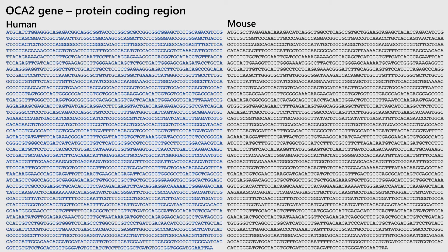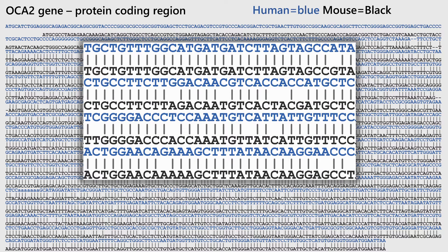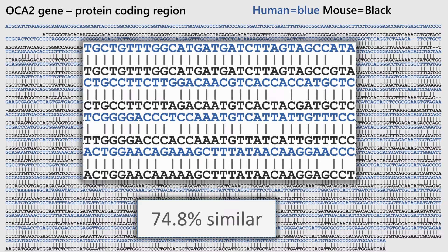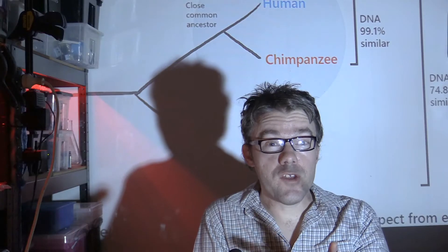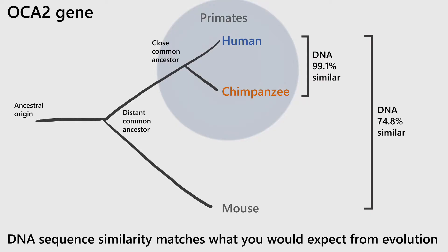In this example, I've got the human sequence on the left and the mouse sequence on the right. You'll be able to see that the human sequence is slightly longer. If I line the two sequences up, you can see that the top two lines don't match. However, most of the sequence still matches, and if you do the mathematics, it works out to be 74.8% matching. So for the OCA2 gene, you get exactly what you'd expect from evolution: highly similar sequences in related organisms such as humans versus chimpanzees, and less similar sequences in distantly related organisms such as humans versus mice.